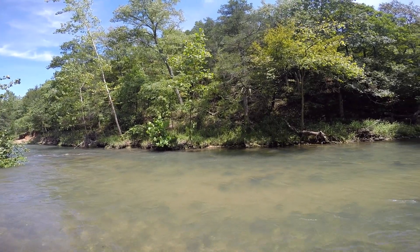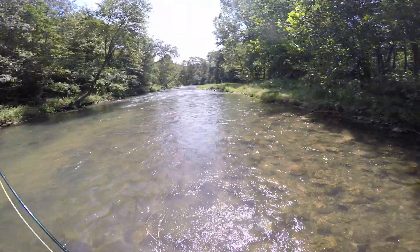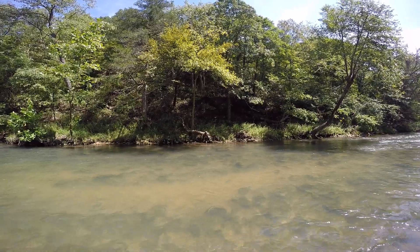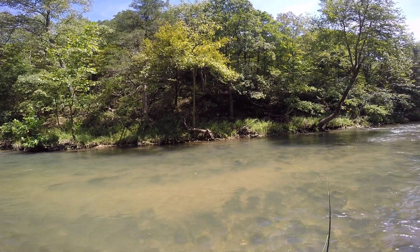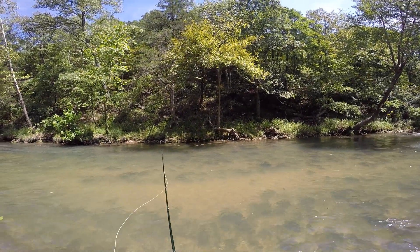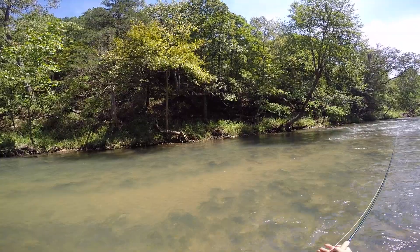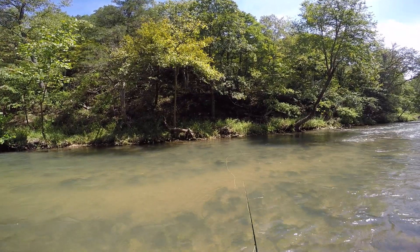Perfect day, perfect conditions. There was another one — I just missed him. Let's see if we can't go get him, right behind that rock. Oh, there's another one — nice fish. There we go, right in this path.